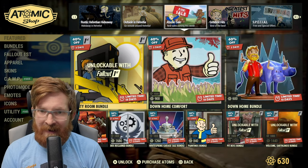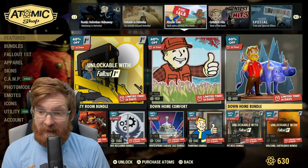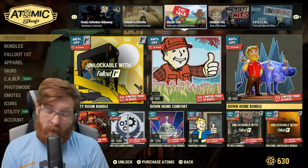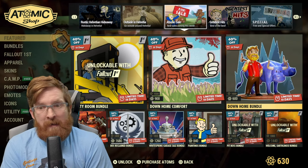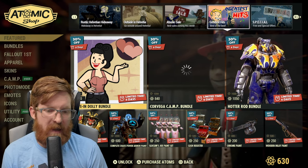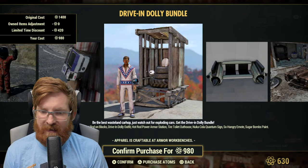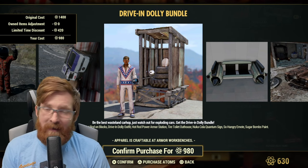Moving on to the Atomic Cell — this is stuff we covered last week. I did buy the Down Home Bundle and that Paul Bunyan statue is huge — I did not expect that. Now there's the Driving Dolly Bundle for 980 atoms with a 30% sale: the Corvega diner seat, the Wave pose, the hot rod on blocks, the Driving Dolly outfit, the hot rod power armor station, and the tired emote — there's a cute little mole rat that pops out.